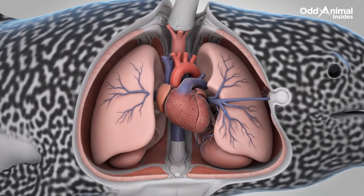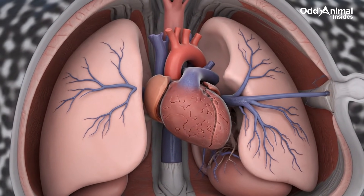The heart sits deep within the chest, supporting circulation through icy arctic waters.